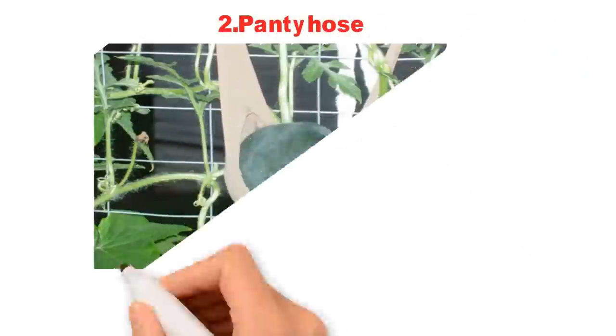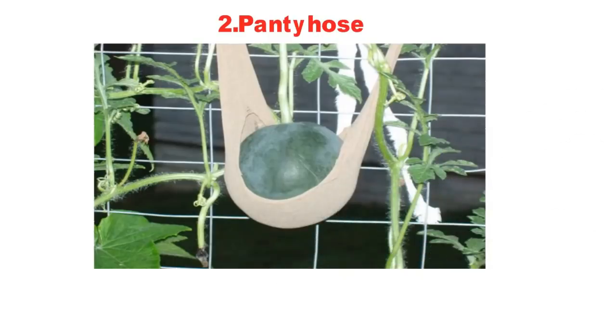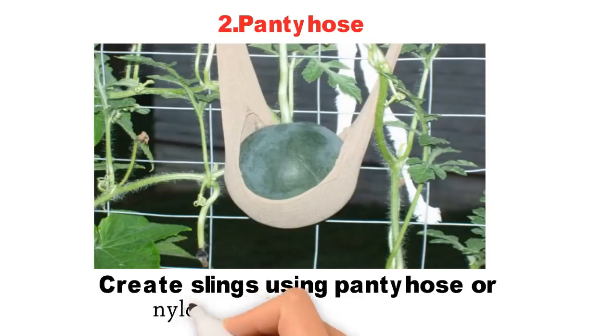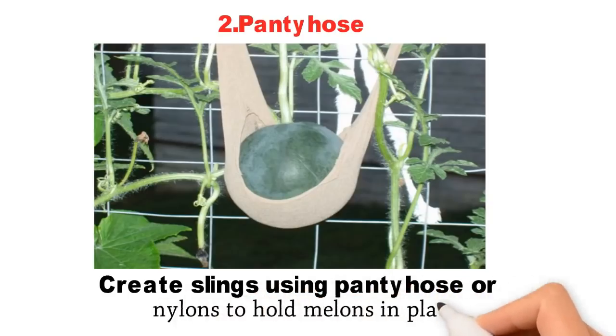2. Pantyhose. In vertical gardening systems, melons can easily become too heavy and snap off the vines before they are ripe. Create slings using pantyhose or nylons to hold melons in place.